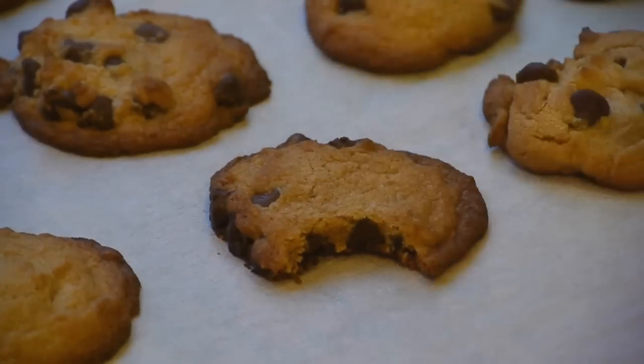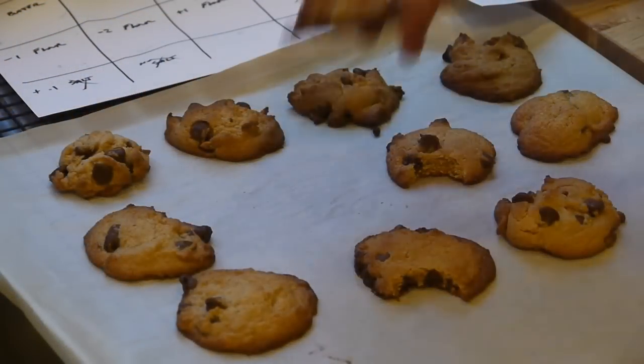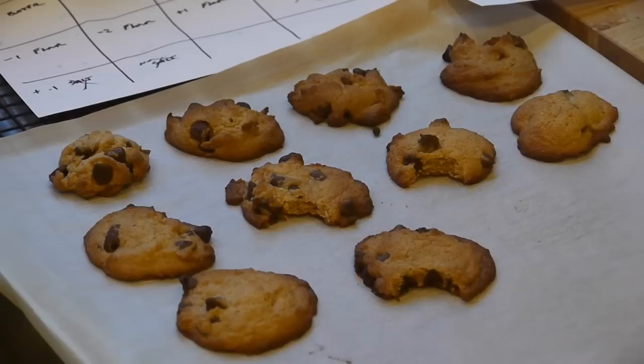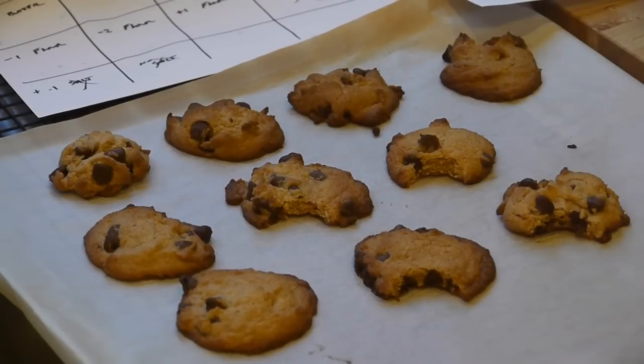I've often wondered what makes a perfect cookie — it could be a little extra brown sugar or perhaps a little less butter. If you make a slight variation to your favorite chocolate chip cookie recipe but only bake it a few times a year, it's likely that you will not be able to try enough things to figure out what your favorite recipe actually is.